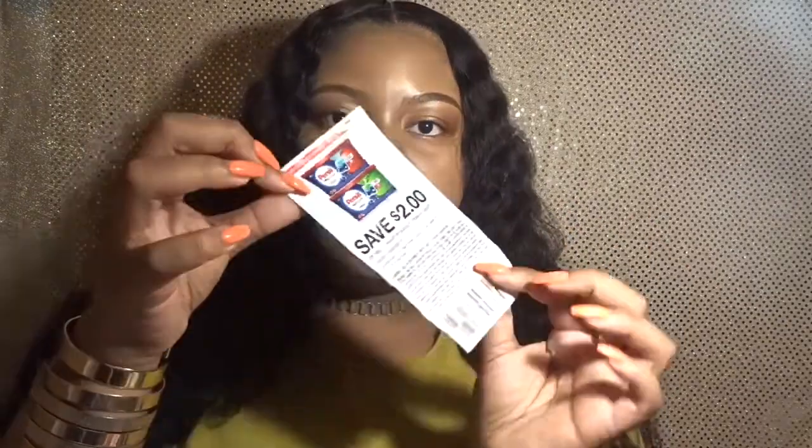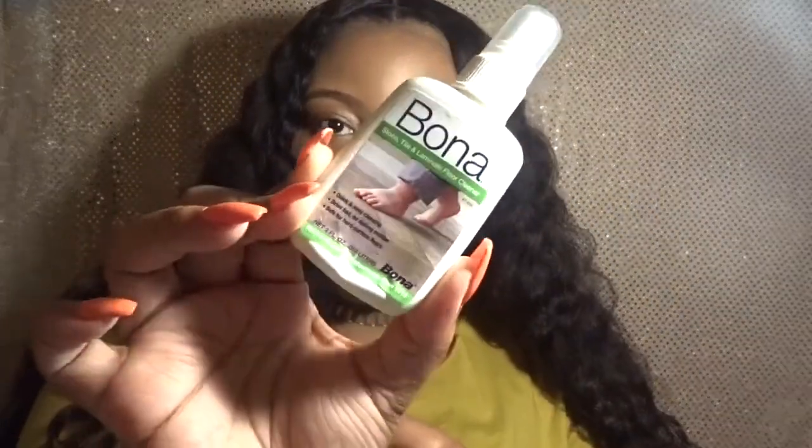They also gave me a coupon for two dollars off the Persil Pro Clean Power Caps laundry detergent — two dollars off one of the big boxes, so that's cool. The next item is this Bona Stone, Tile, and Laminate Floor Cleaner, just a sample of it. Directions say you vacuum, sweep, and dust mop, then you spray this and clean it off. I do have tile in my room so I'll test this out on a little corner and determine if I want to buy the full size.